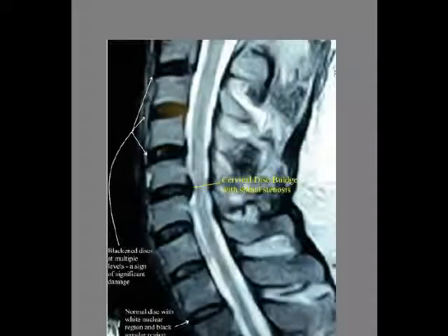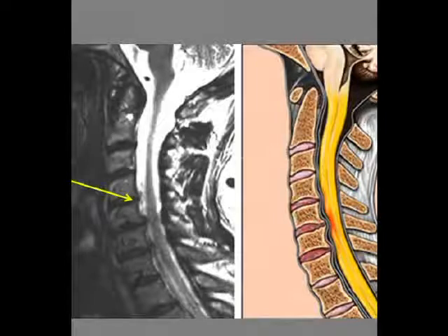This neck has a good curve, and the discs are super thick. However, even with a good neck, you can still develop problems from accidents or injuries. Look at that disc protrusion at the C5 level — it's definitely putting pressure on the spinal cord. In this case of C5-C6 disc and spine degeneration, the spinal cord pressure is caused by the change in the vertebral body itself. The bony changes are putting pressure on the spinal cord, not the discs.